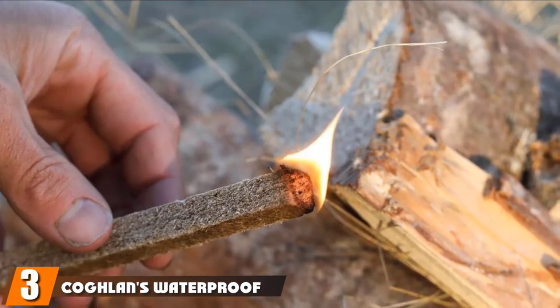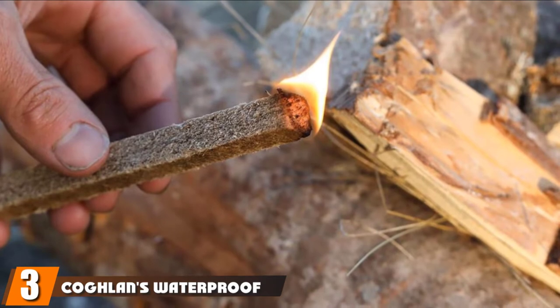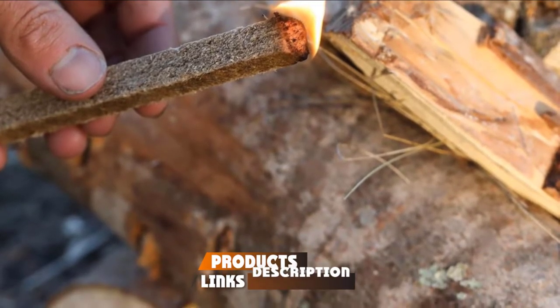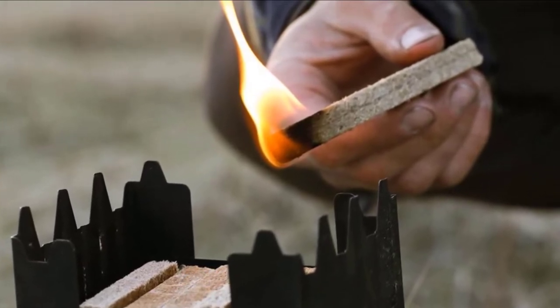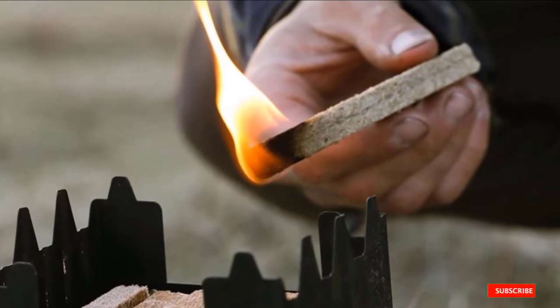The number 3 position is held by Coghlan's Waterproof Fire Sticks. Coghlan's 12-pack of waterproof fire sticks is ideal for starting fires in your fireplace, lighting up a grill, and using outdoors. These lightweight sticks are not individually wrapped, so store them in a watertight bag if you are taking them into the great outdoors.